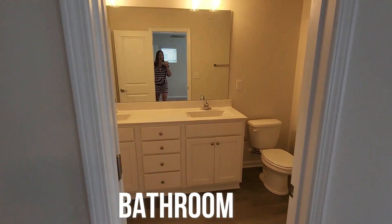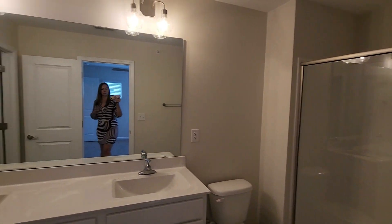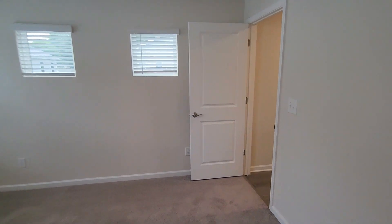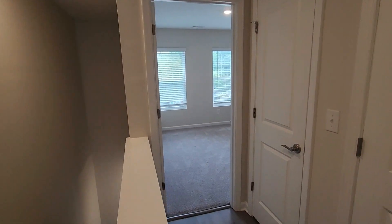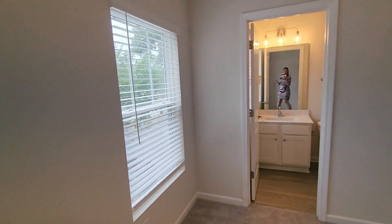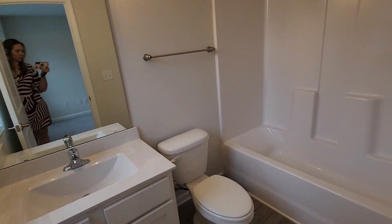Coming over this way, we have the primary bathroom with dual vanities and a nice enclosed shower unit. For those of you who have kids or enjoy a bubble bath, there is a tub in the other bathroom. Walking right across the hall to the second bedroom — this bedroom overlooks the front of the property, right over the dining room. It's got a really decent-sized closet and its own bathroom with the tub I mentioned.